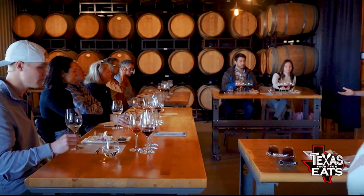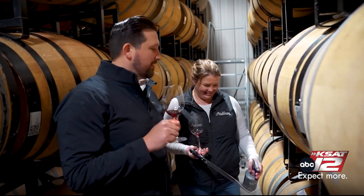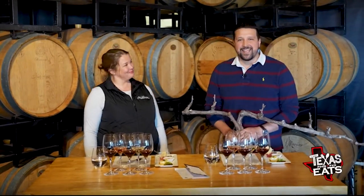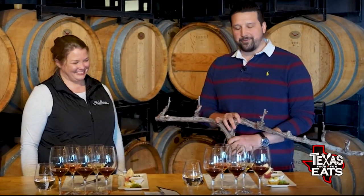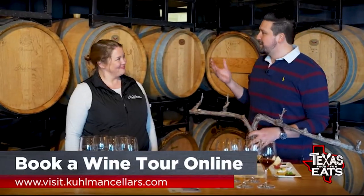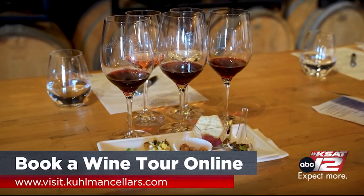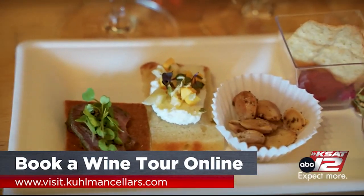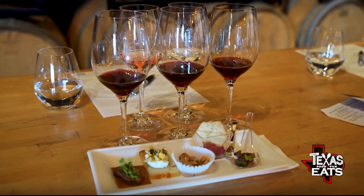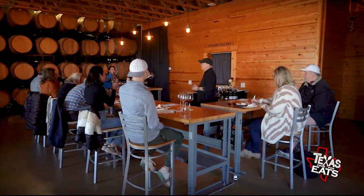We're heading into the tasting room now where wines are already set up along with some bites. They also have the 2017 Ignis ready to taste. The experience is called their wine and food pairing — five small bites paired with five wines, where each bite is specifically made to complement that wine. It's an educational tasting that's a lot of fun and a nice introduction to wine pairing.